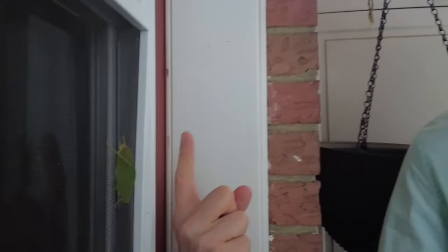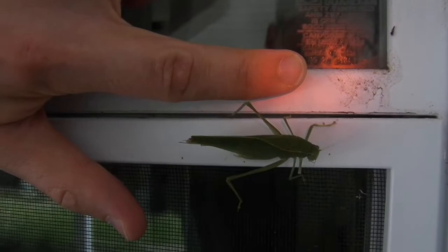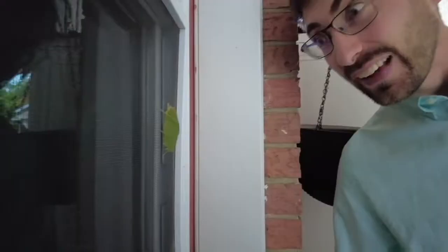Look at this great big orthopteran. It's huge — like as big as my finger. I usually don't think of this as being an Ontario type animal, but this is just on a door in St. Catharines, Ontario.